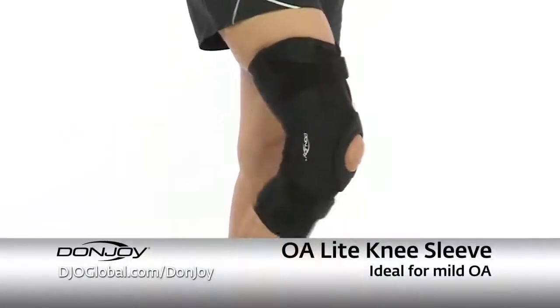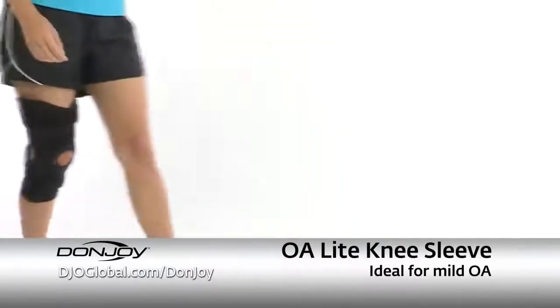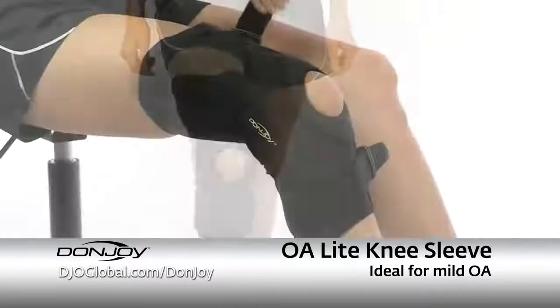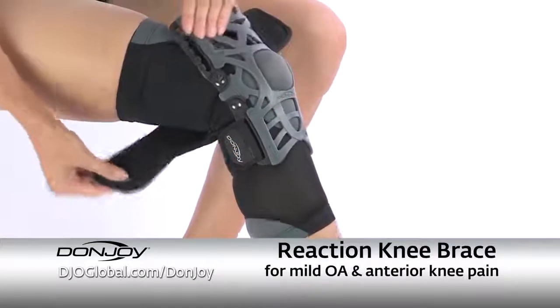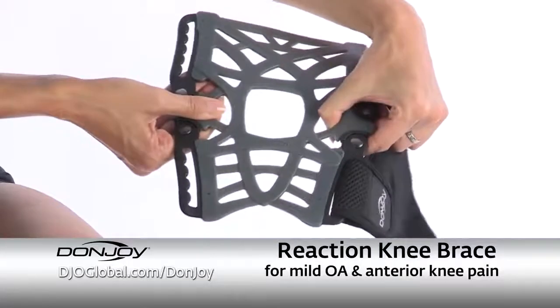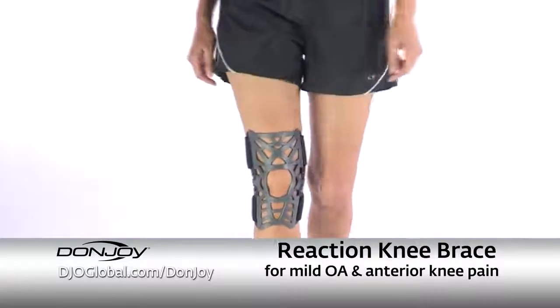There are two versatile hinged knee sleeve options for mild OA. The DonJoy OA Light knee brace is a comfortable option for those with mild OA who need support while performing daily activities. It's easy to apply and can be worn under clothing. Reaction is DonJoy's latest solution to address mild OA pain. It's a responsive webbed approach to anterior knee pain that delivers a distinct alternative to the basic knee sleeve.